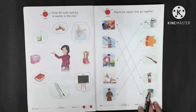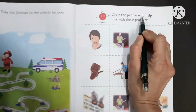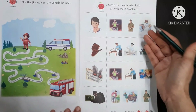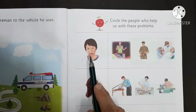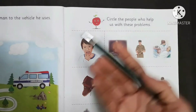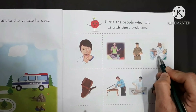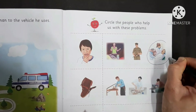Okay kids, complete this activity. This is our next worksheet. Circle the people who help us with these problems. These are our community helpers. Now let's see how they help us with our problems. This is a boy — he is having pain in his teeth. So who will cure him? A teacher? No. A policeman? No. A doctor? A dentist! So we have to make a circle over here.